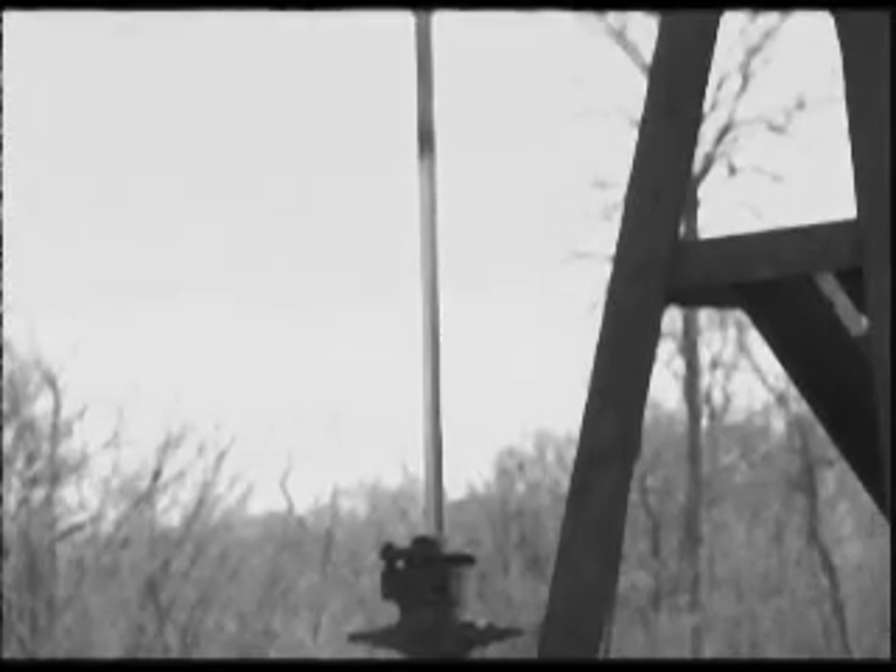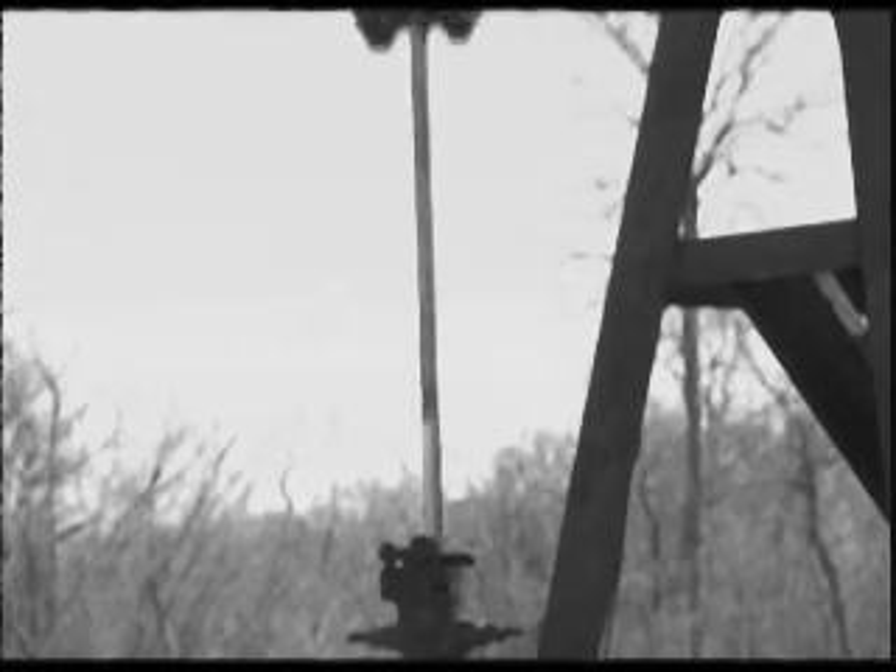The balance beam or horse head pump revolutionized the industry when it was introduced. At the time of its introduction, the horse head pump was considered state of the art.